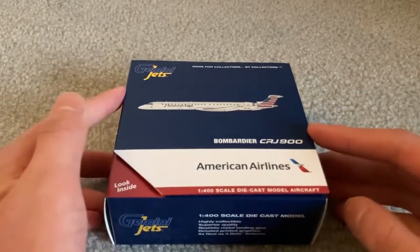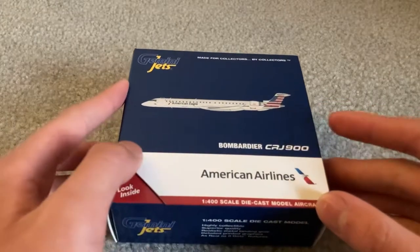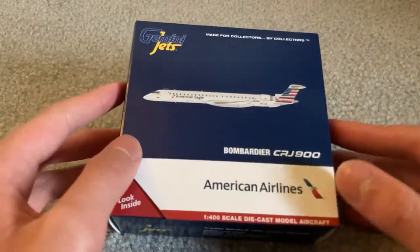Finally, here we have the American Eagle Bombardier CRJ900 for American Eagle from Gemini Jets.